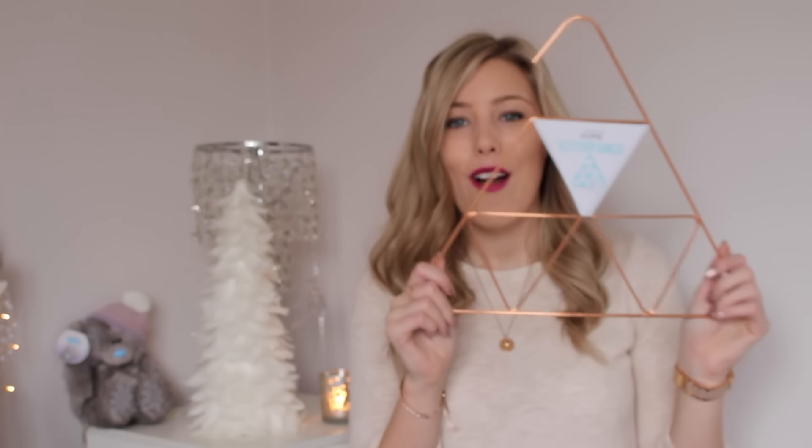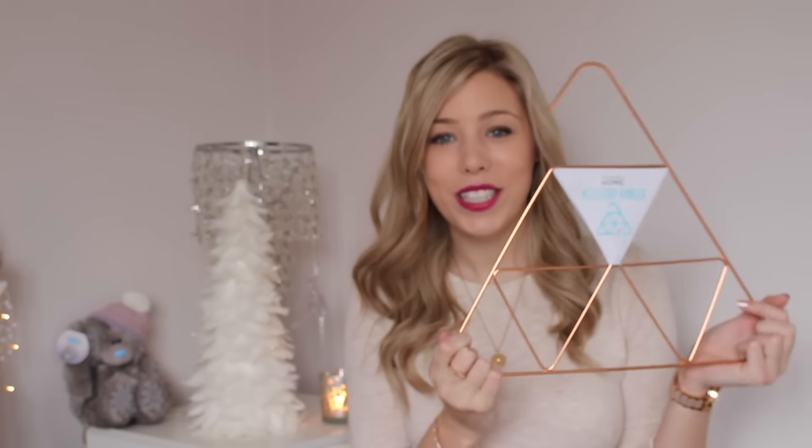Next are a few accessory pieces. I finally found the rose gold triangle accessory hanger that everybody had in their videos — I had been searching high and low and couldn't find it anywhere. It was the last one there, just in a more random section, and it was £2. Of course, being rose gold, I put it straight in my basket.